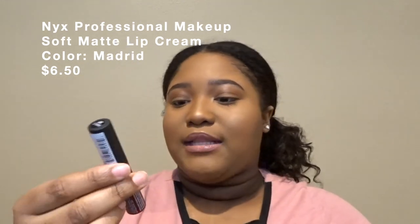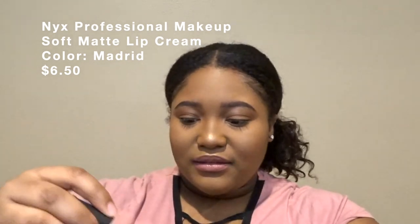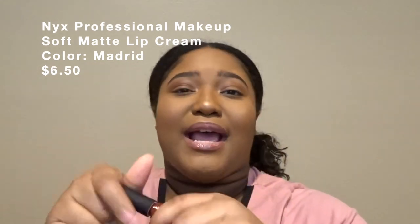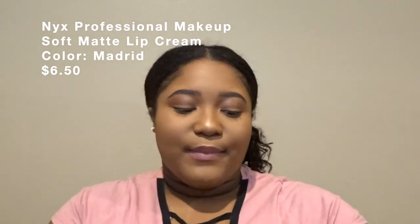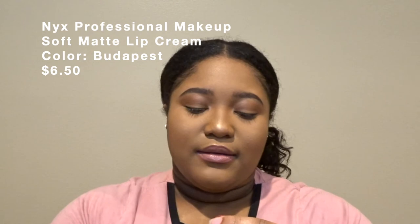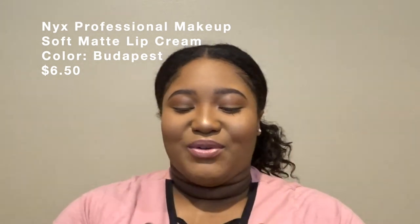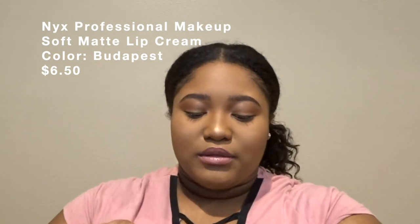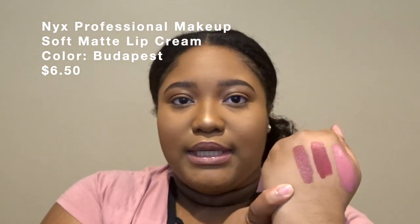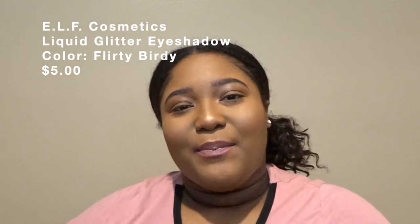The next lip product is from NYX — their Soft Cream Matte Lipstick in the shade Madrid. It's a nice red burgundy-ish color and I'm here for it. I haven't worn it yet because I don't usually wear lip colors like this, but I need to start getting out of my comfort zone and pick up more colors than just nudes and glosses. The last lip product is also from NYX — it kind of looks like a mix of both colors, a really pretty mauvey-red.